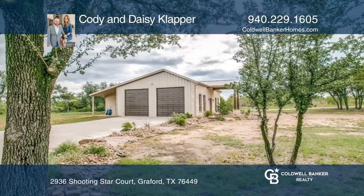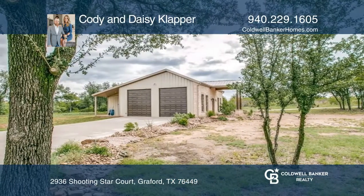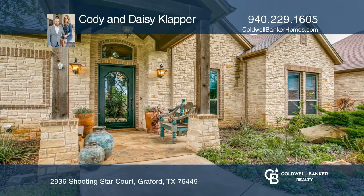The property also features a large shop and a guest suite. Don't wait — schedule a tour with Cody and Daisy Clapper before it's too late.